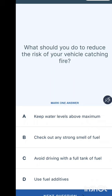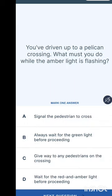What should you do to reduce the risk of a vehicle catching fire? Options are: keep water levels above maximum, check out any strong smell of fuel, avoid driving with a full tank, or use fuel additives. The answer is to check out any strong smell of fuel.